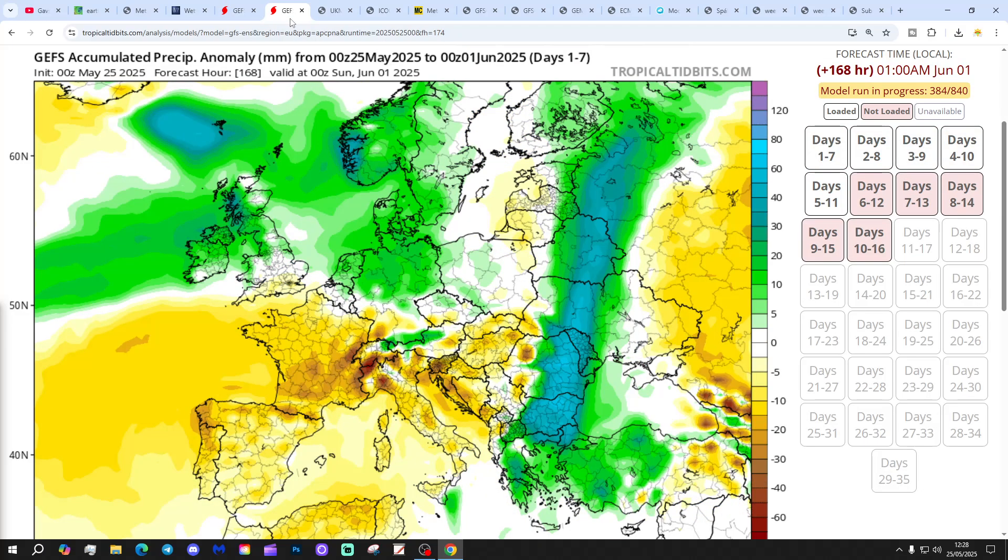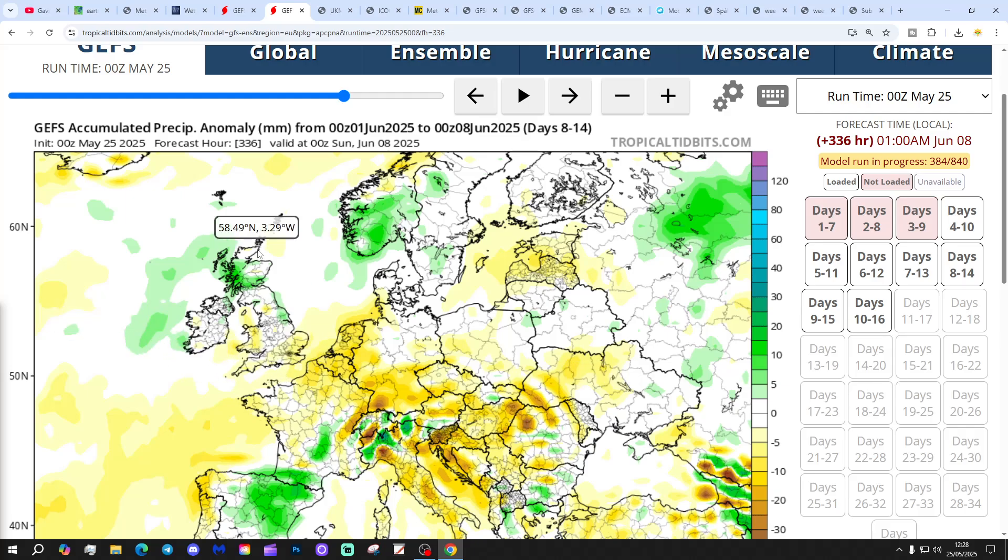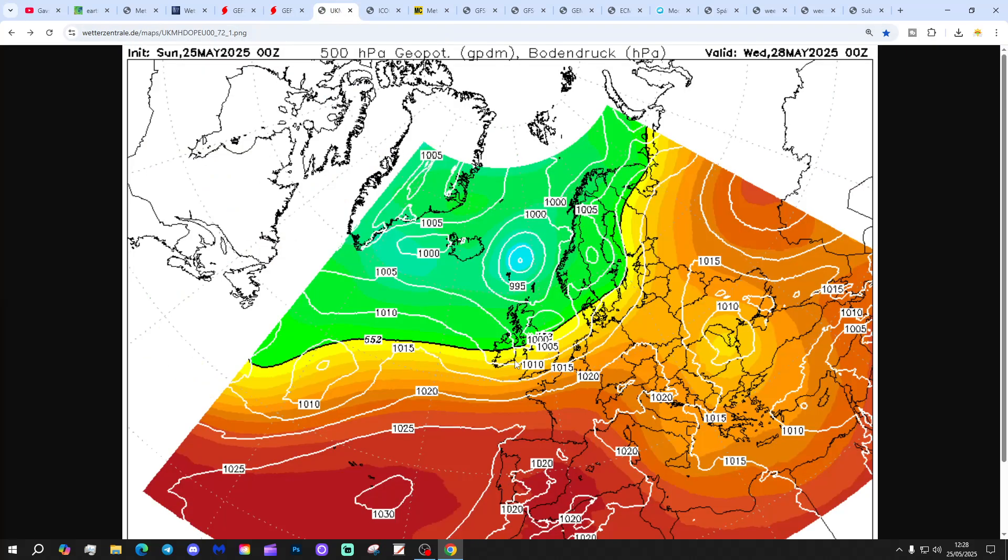But more unsettled — the seven-day precipitation anomalies to the 3rd of June are looking wetter than average in central, northern and western areas. Eight to fourteen days: it's starting to get a bit drier down in the south, but still quite wet up north, which gets us to the 8th of June.